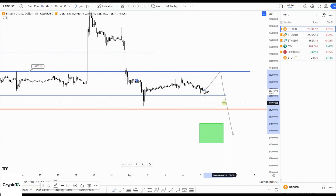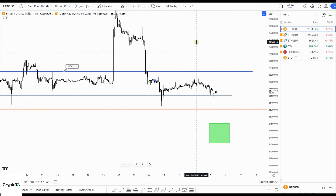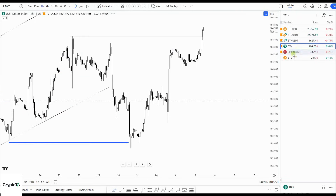If I see a break above 26,300 more or less, then maybe a bit more upside. But for now the focus is on the downside.